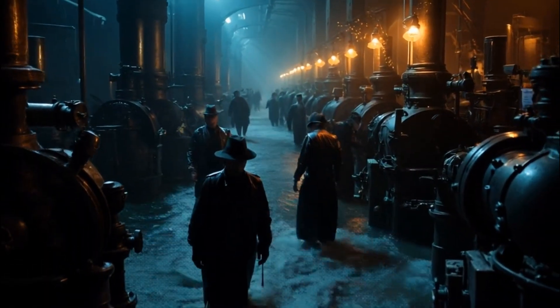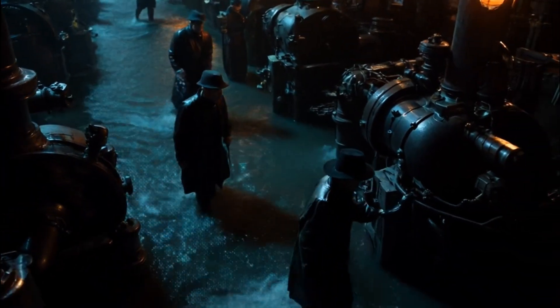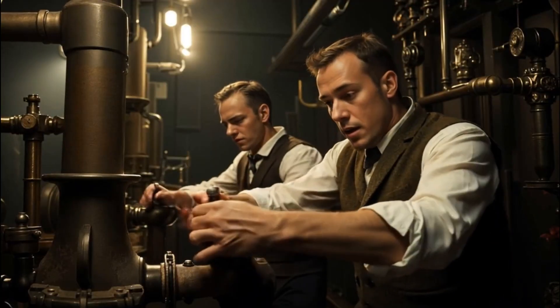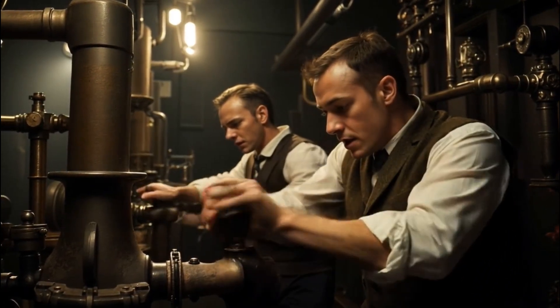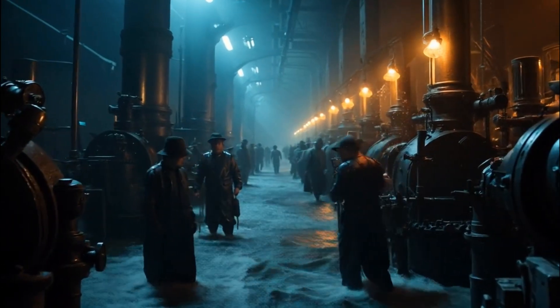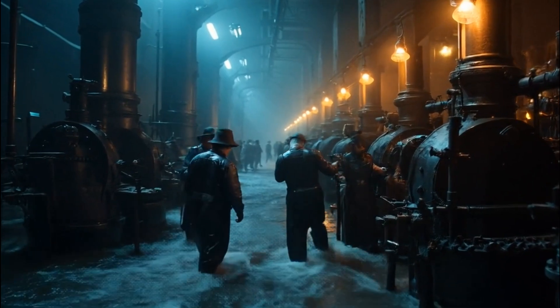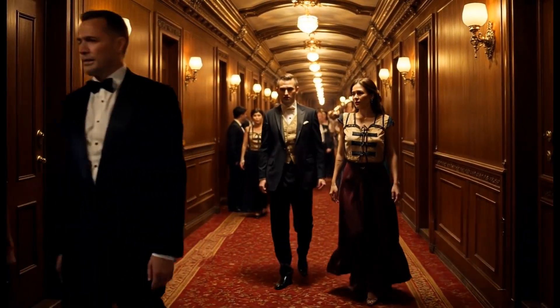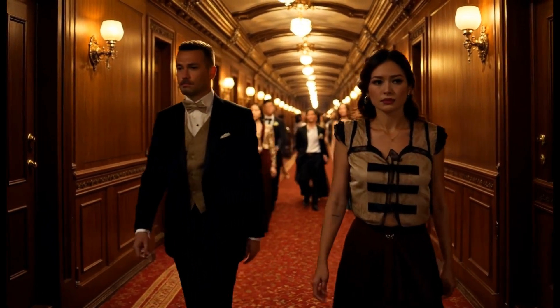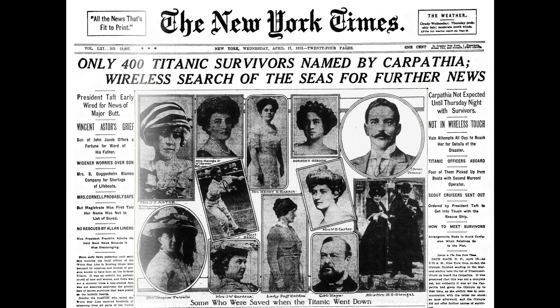No one would have blamed them. But instead, they stayed. For over an hour, as the Titanic listed and flooded, Joseph Bell and his team maintained power for the ship. It's believed they manually controlled valves to redirect steam away from the propulsion engines and toward the dynamos, maximizing the time the lights could remain on. Thanks to them, the wireless operators sent distress calls until the very end. Thanks to them, lifeboats were lowered in lit conditions. Thanks to them, staircases and passageways remained visible, allowing passengers to move more calmly. Witnesses on the RMS Carpathia, which rescued survivors, reported seeing Titanic's lights glowing until almost the moment she vanished.